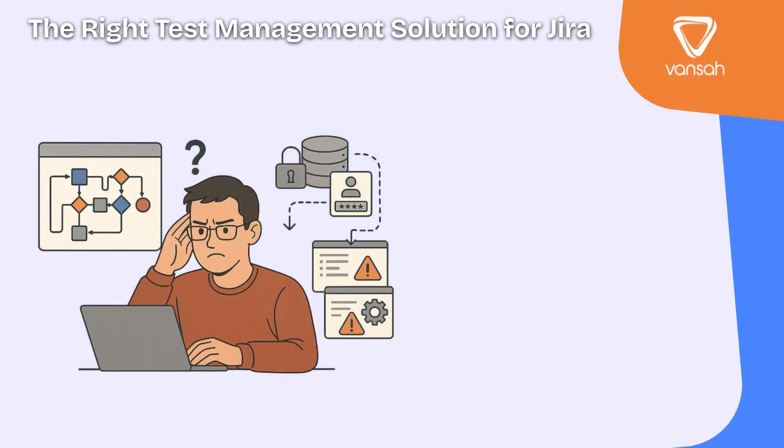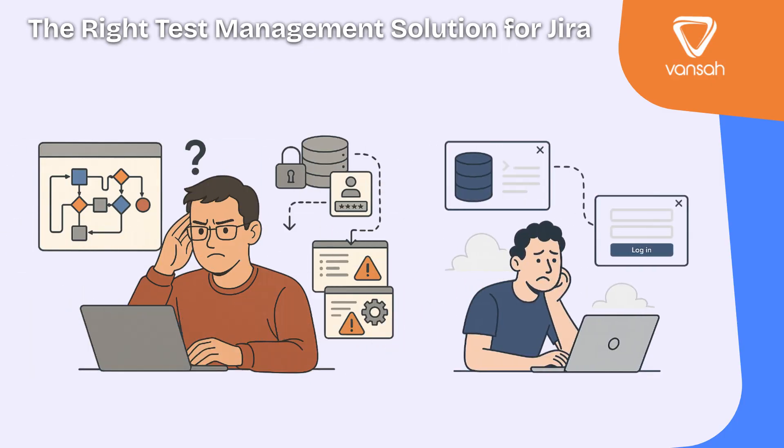Not all test management solutions are created equal. Some add more complexity, forcing your team to learn an entirely new system. Others live on external platforms — separate logins, separate databases and disconnected workflows. And worse, poor integrations often mean manual updates, missed information and frustrating gaps. The right solution should solve these problems, not create new ones.